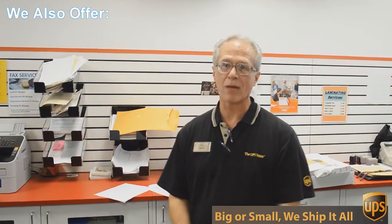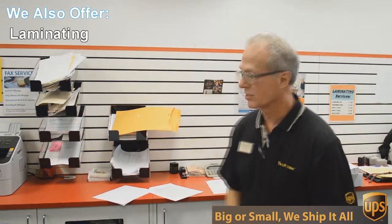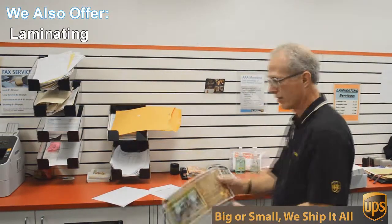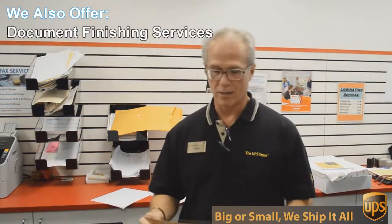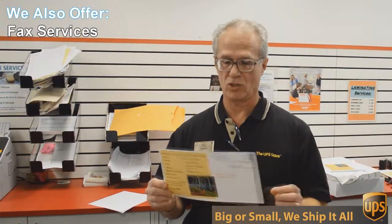One of those things is copying and printing. We do black and white and color copies and printing. An example of that — we're doing this flyer here today. This is a double-sided, 6 by 12 inch flyer, full color, and we're going to send out 717 of these to Austin addresses, printed, double-sided, color — all for 49 cents each. You can't beat that.